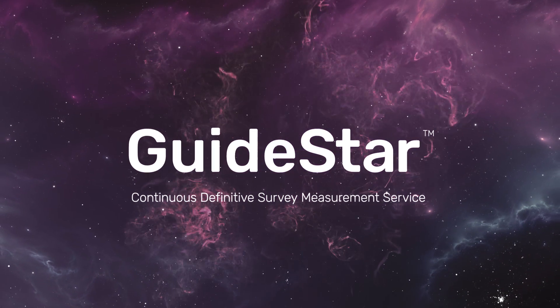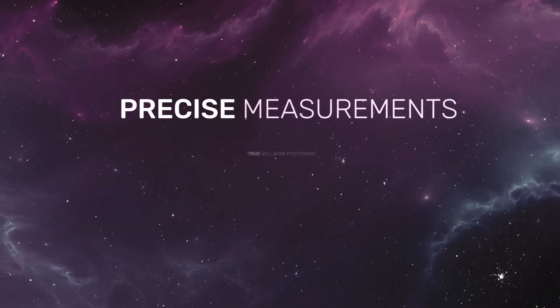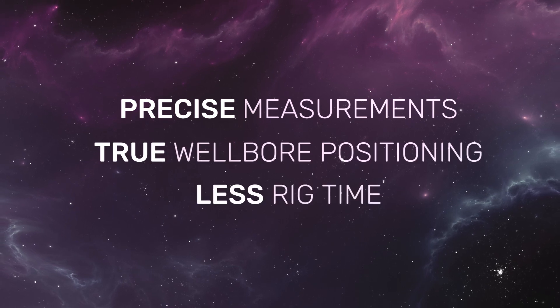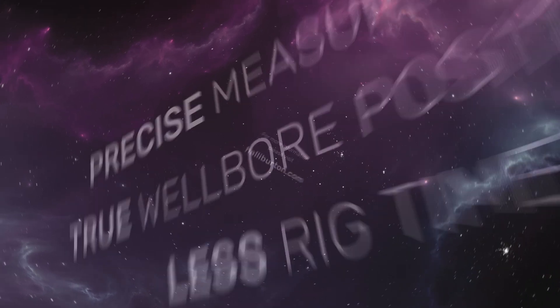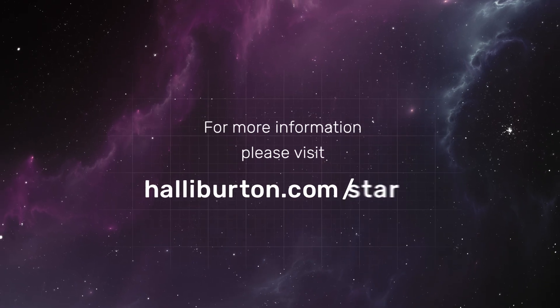The GuideStar Continuous Definitive Survey Measurement Service: for precise measurements, true wellbore positioning, and less rig time. For more information, visit Halliburton.com/I-Star.